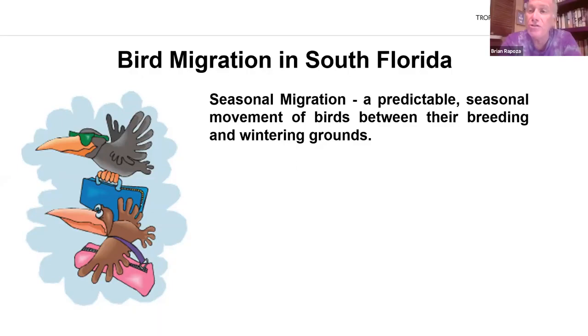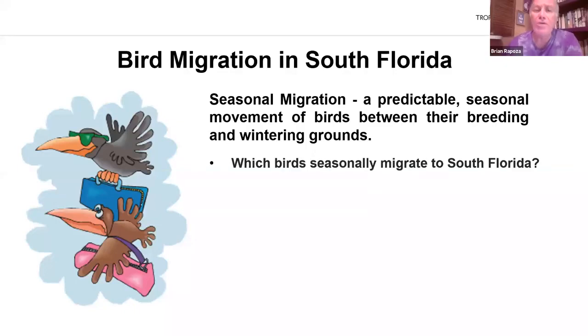Right now during fall migration, birds are moving south from their breeding grounds and heading to their wintering grounds. In the spring, the reverse will happen — they'll come back from their wintering grounds and head to their breeding grounds, maybe here in Florida or possibly someplace farther north. In the first half of the presentation, I'll be letting you know which birds seasonally migrate to South Florida and when they migrate, because they don't all migrate at the same time.